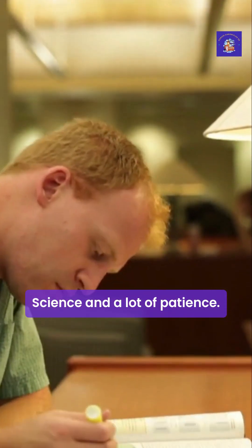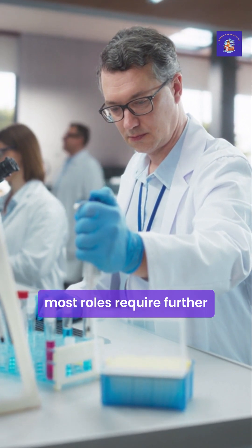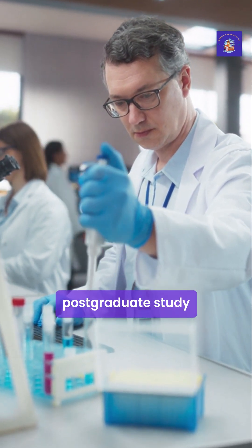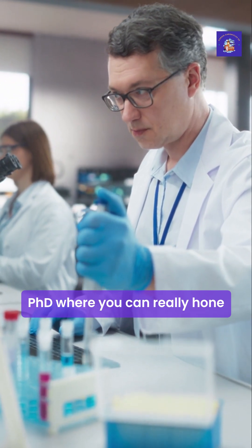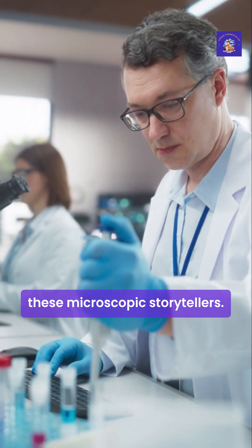To become a palynologist in the UK, you need a deep passion for science and a lot of patience. The journey typically starts with a university degree in a subject like geology, biology, earth sciences, or geography. Because it's such a specialised field, most roles require further postgraduate study, like a master's degree or a PhD, where you can really hone your skills in identifying these microscopic storytellers.